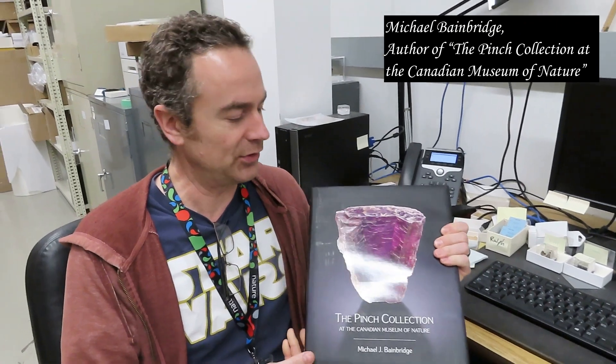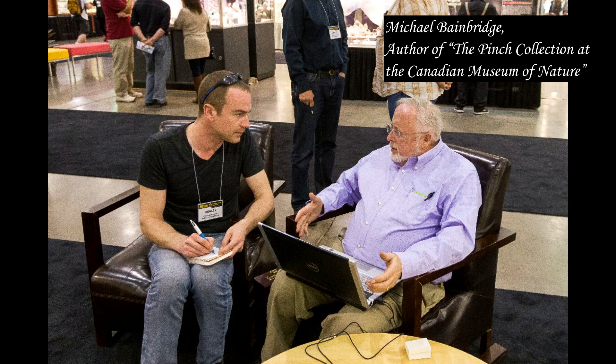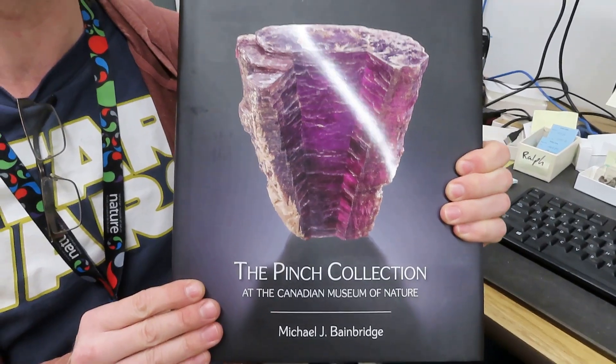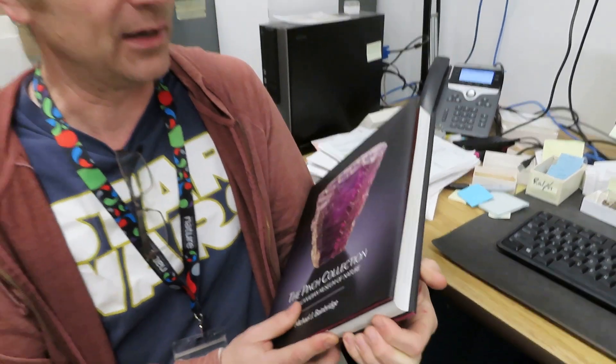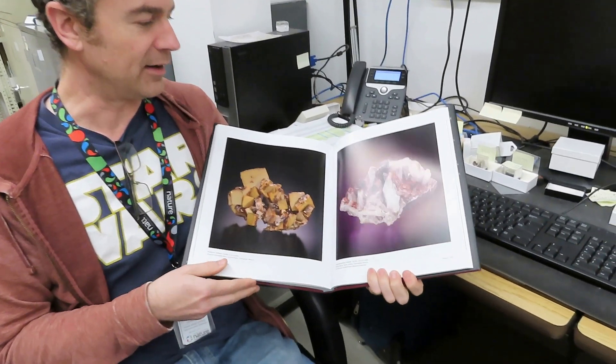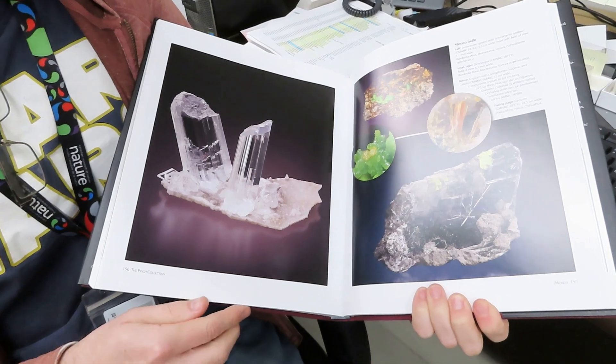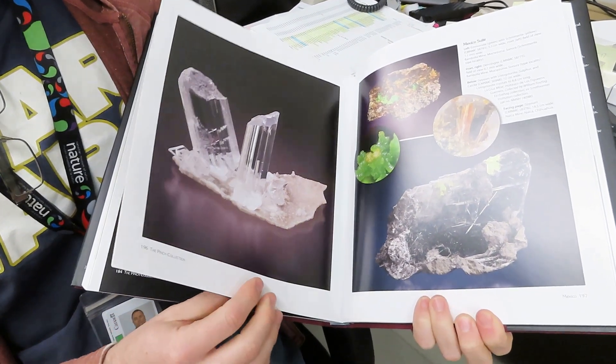My name is Michael Bainbridge and I was fortunate enough to be able to work with Bill Pinch and interview him over countless hours to do the research to create this book about the William Pinch collection at the Canadian Museum of Nature. And I spent many, many hours photographing a number of the fine specimens here at the museum to illustrate the book about his collection.